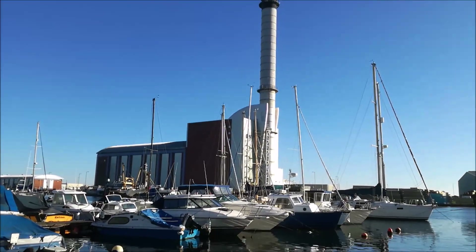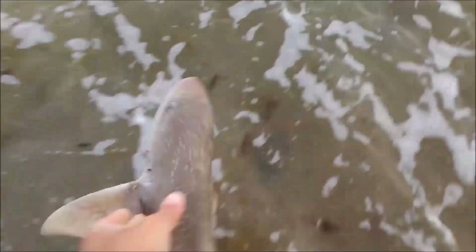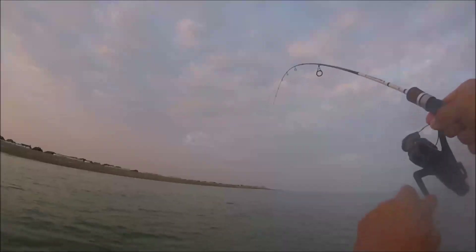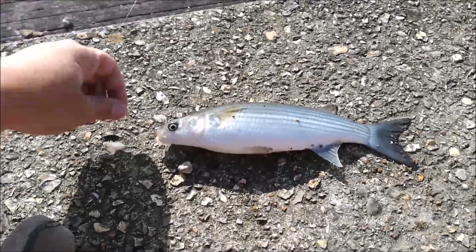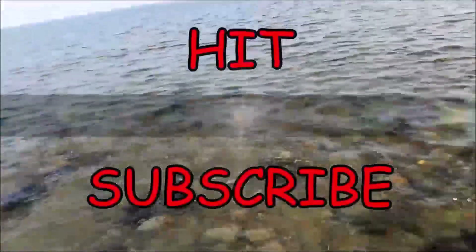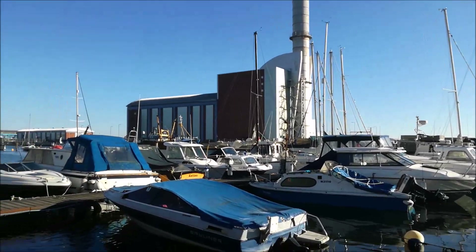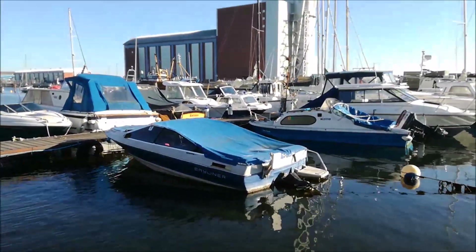Today is Sunday, 24th of February and we're at Shoreham Port. Out of Shoreham Port today, not really planning to fish as such, just to have a look around. I haven't been down here since September or October sort of time, but I have walked my little rod with me just in case I've seen anything, thanks for having a few casts.